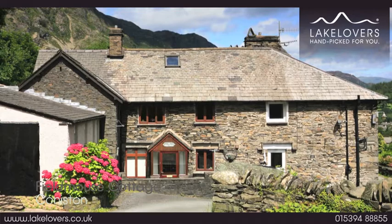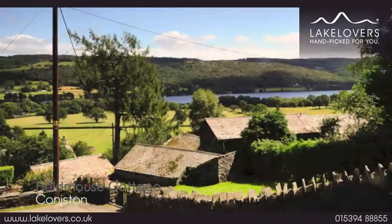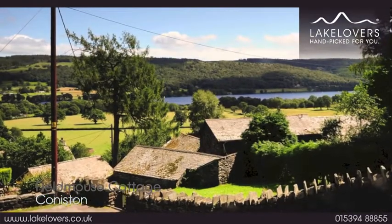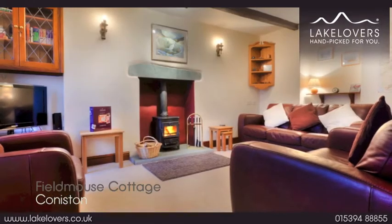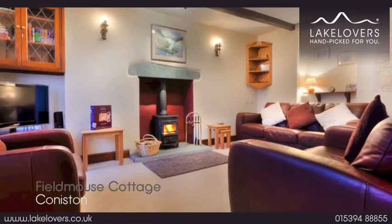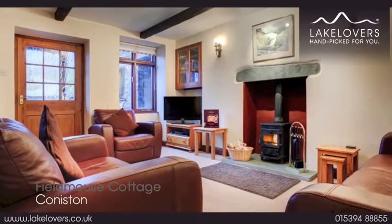Fieldmouse Cottage is a delightful Lakeland Cottage with wonderful views over Coniston Water. Inside you will find a welcoming open plan living space with deep cushioned furnishings and a warming wood burning stove.